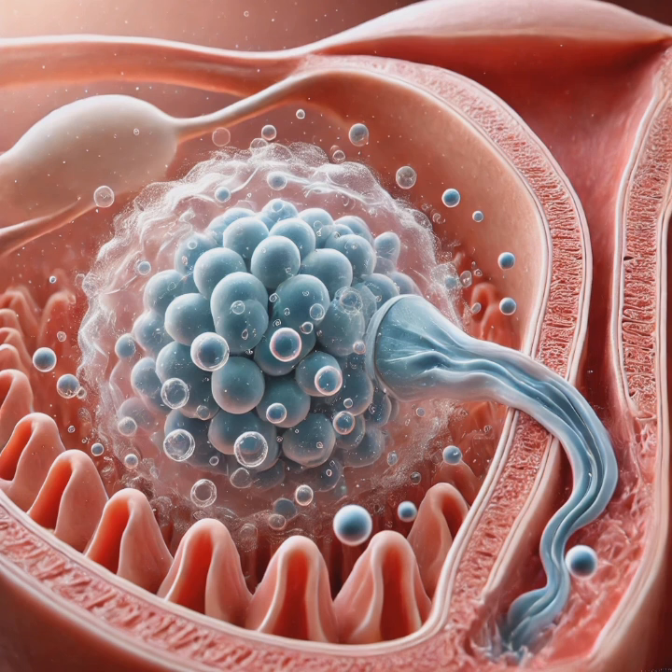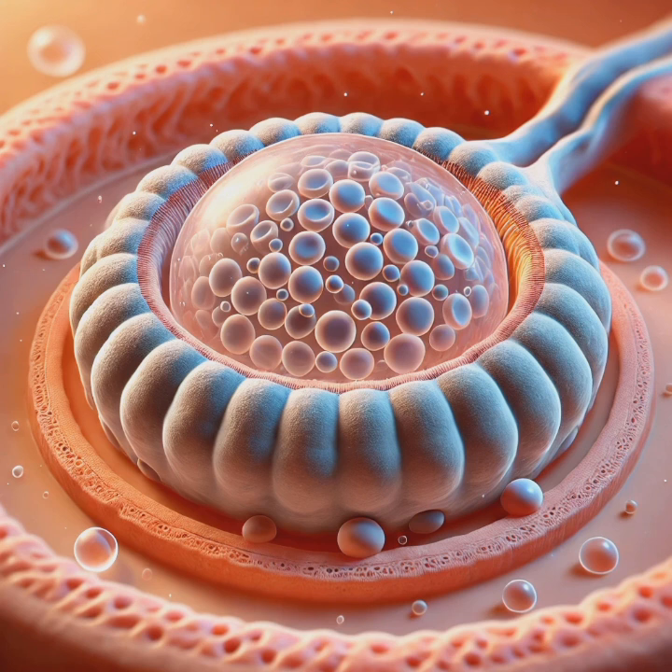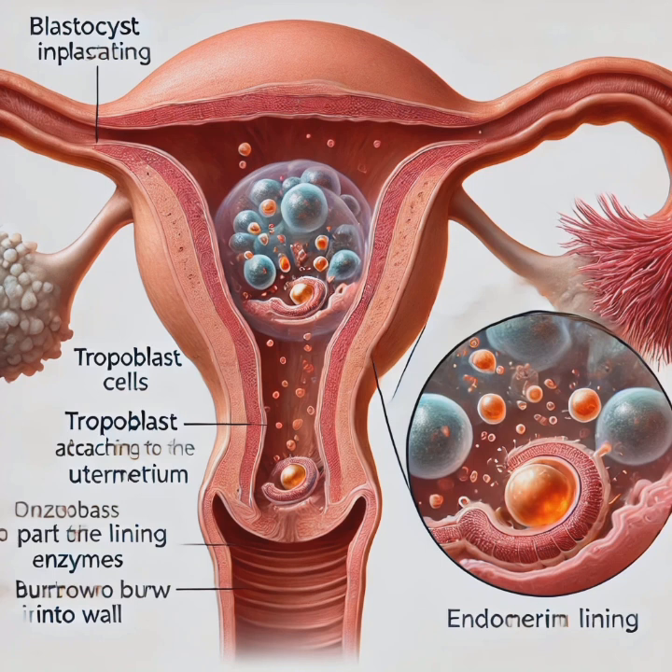The blastocoel is the fluid-filled cavity that nourishes the cells and aids in implantation. Blastocyst formation marks the first step in organizing cells for their future roles. The trophoblast releases enzymes that help the blastocyst prepare for implantation in the uterus. The blastocyst then travels down the fallopian tube and attaches to the uterine lining (endometrium), with trophoblast cells releasing enzymes that dissolve part of the uterine lining, allowing it to burrow in.